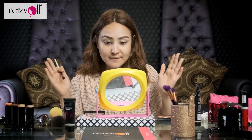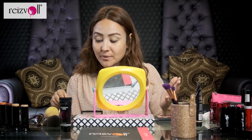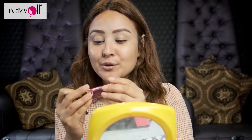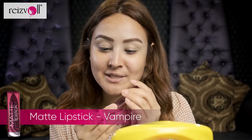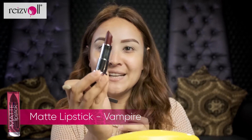Alright, so I've done my eyebrows. Now I'm going to start with the eye makeup look. I wasn't sure what type of eye makeup I wanted to do, but I know the lipstick I wanted to use. I really wanted to use the Rezvol Uyudzu matte lipsticks in the shade Vampire, which is number 14. Look how beautiful it is — absolutely stunning. So I'm going to do an eye makeup which matches with this shade of lips. Let's get started.